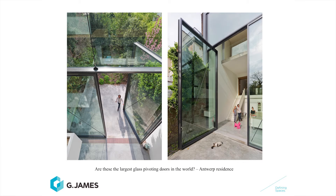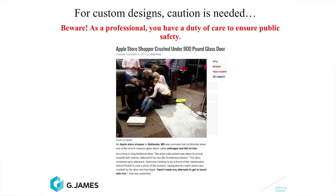Are these the largest glass pivot doors you've ever seen in the world, Gary? I think they are. This is in a residence in Antwerp. For doors this large, you need to keep in mind that custom designs require caution. As a professional, you have an obligation to make sure that public safety is paramount. This particular slide is a news article of one of these bits of glass breaking and falling down. How do we minimise the risk of people in the public getting injured?